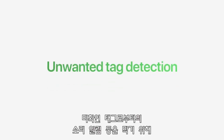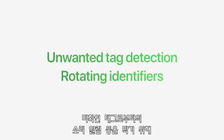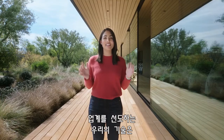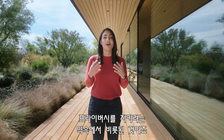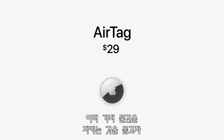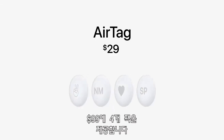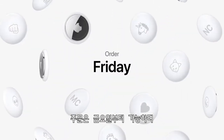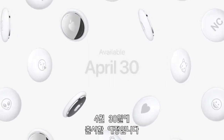Features like unwanted tag detection, rotating identifiers, and audible alerts from unknown tags — these capabilities are an industry-first and are driven by our commitment to privacy. AirTag is just $29. And because you likely have more than one important item in your life, a four-pack is just $99. Orders start this Friday, and AirTag will be available April 30th.